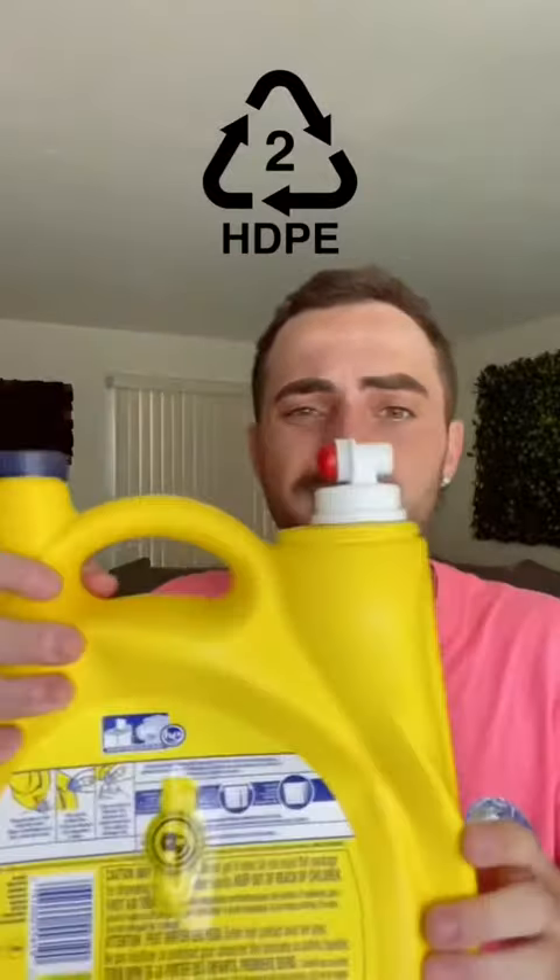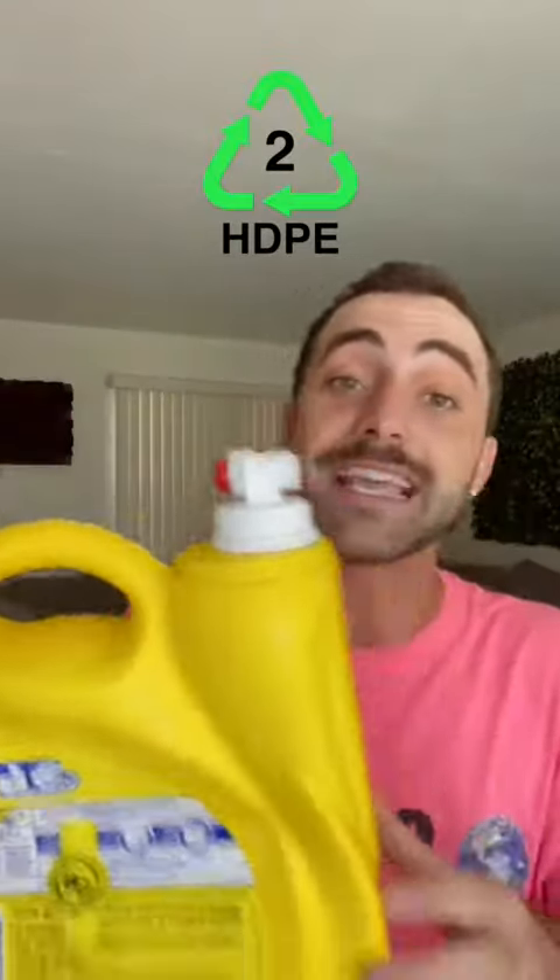Number two is HDPE, very, very common. This is your tough, non-clear plastic, like milk jugs or this bottle of laundry detergent. These can also be recycled in just any old standard recycling bin.